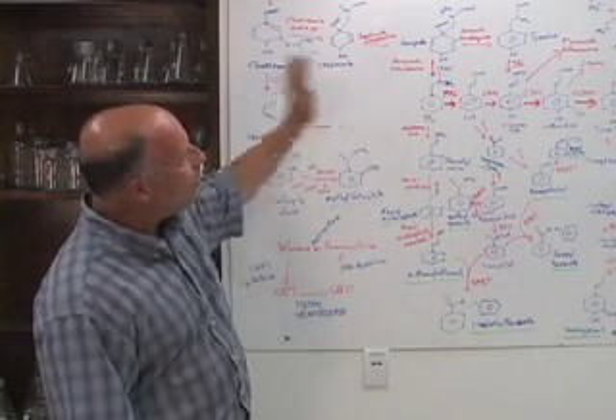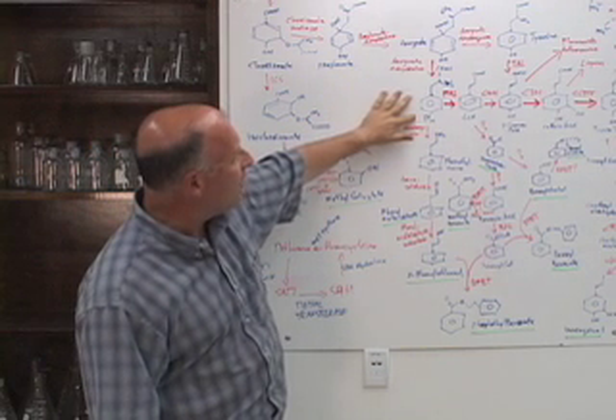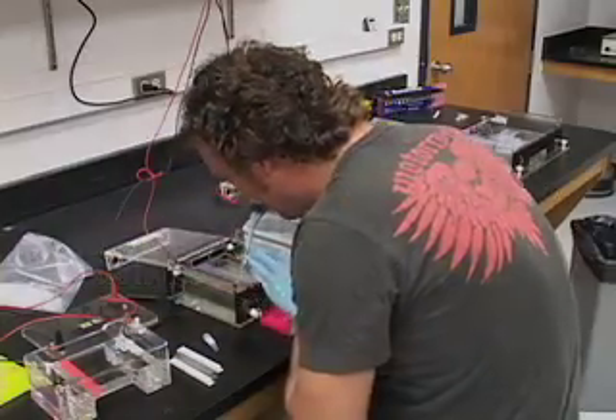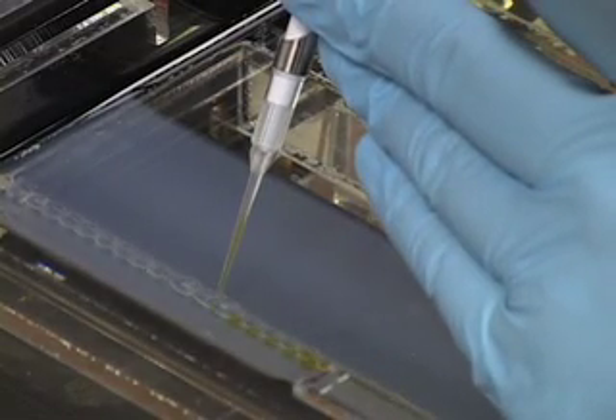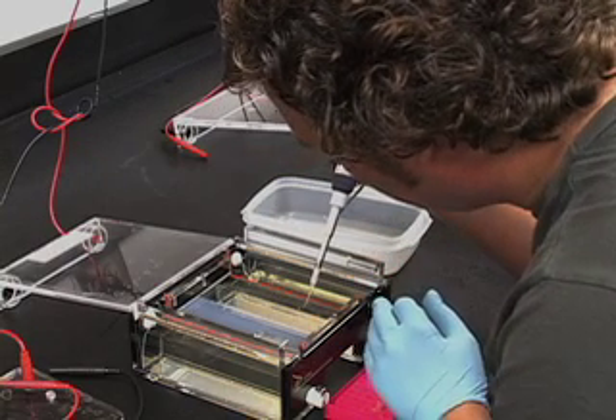All of these compounds are made through basic amino acids such as phenylalanine and tyrosine. Everywhere there's a red arrow, there's an enzyme that catalyzes a conversion — for example, something like phenethylamine to phenylacetaldehyde. What we've been able to do is clone genes for all of the different enzymes for each particular step in making all of these biochemicals.